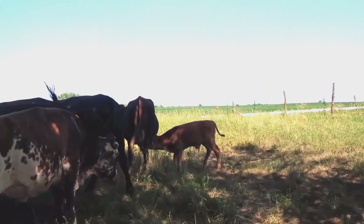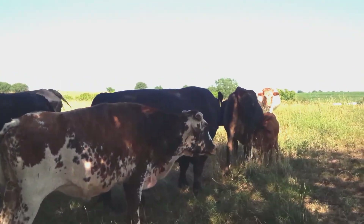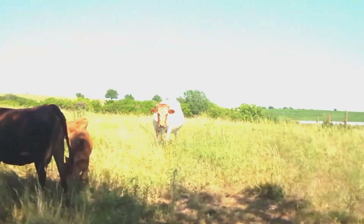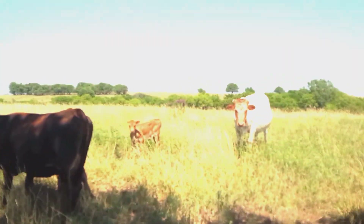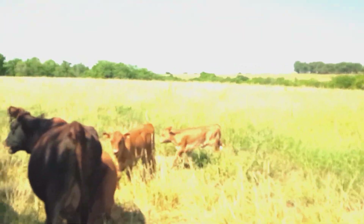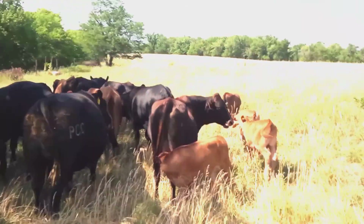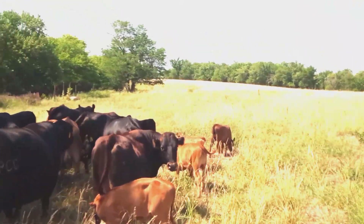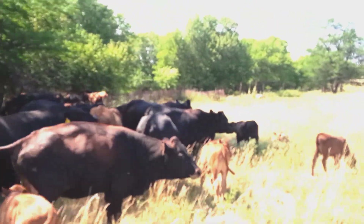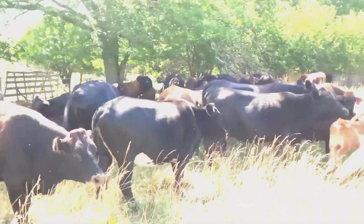There's my red Angus cross calf. Calves are all on the outside. Most of these calves are June calves. There's a first of July calf.